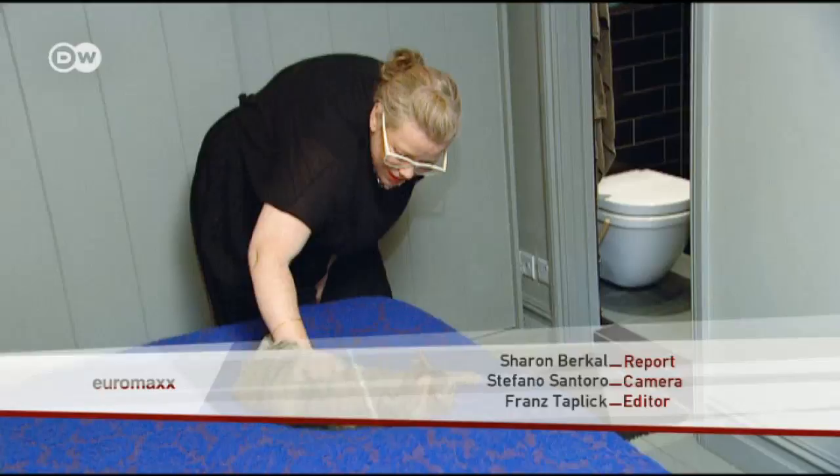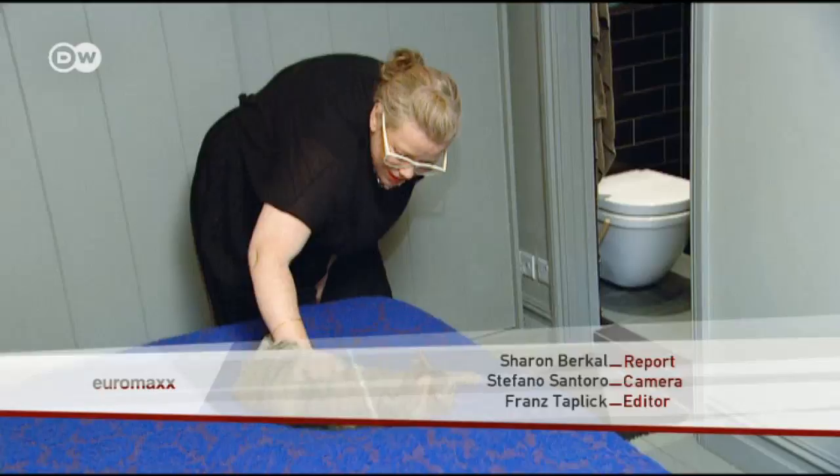Kate Halfpenny's mews house in London. It's hard to imagine it was once a stable, but animals still seem to feel very much at home here.